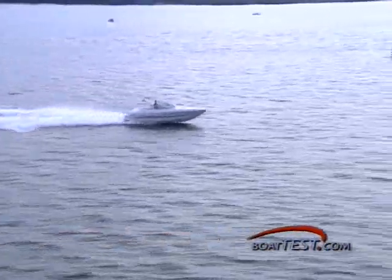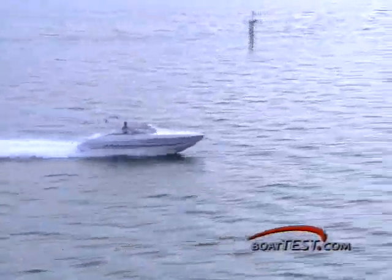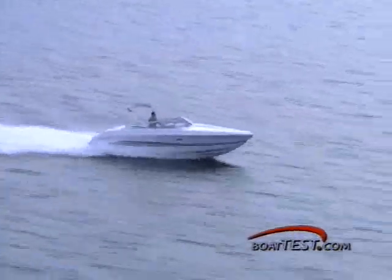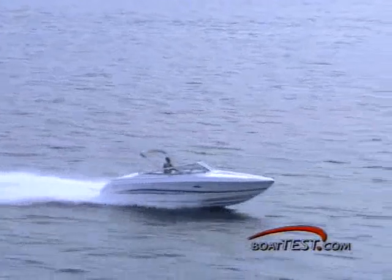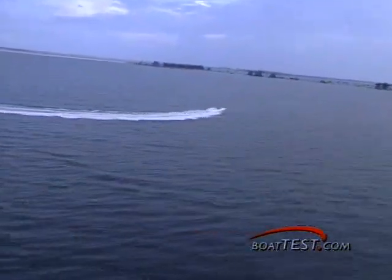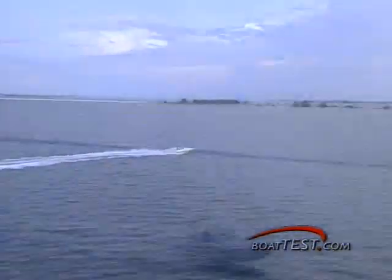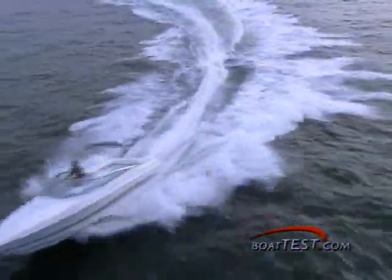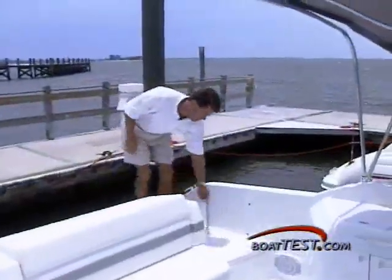The launch of the 280 Sunsport marked the beginning of a new concept for Formula. It combines the best features from the Performance Series — Deep V-Hull and sporty profile — with the best from the cruiser models — weekender cabin and galley — to come up with a versatile design that will appeal to a wide range of boaters.